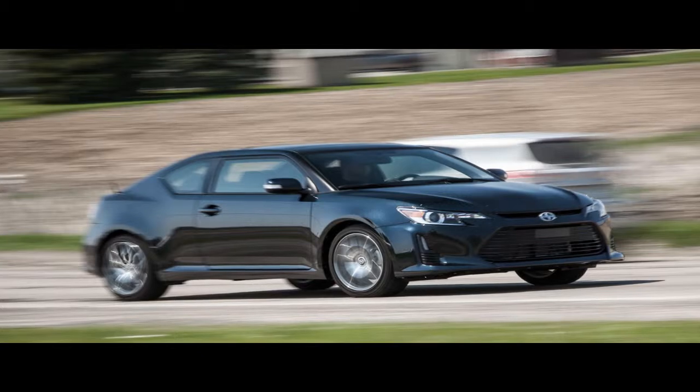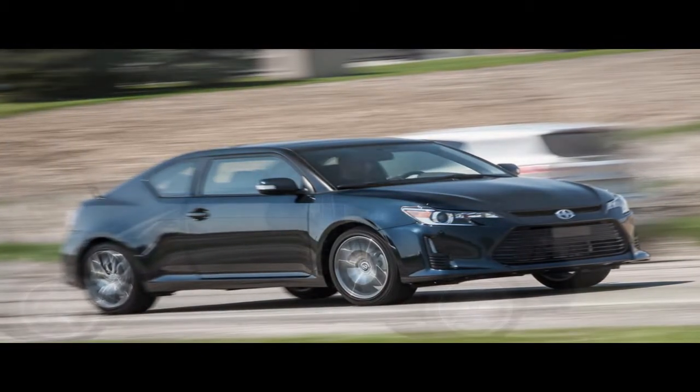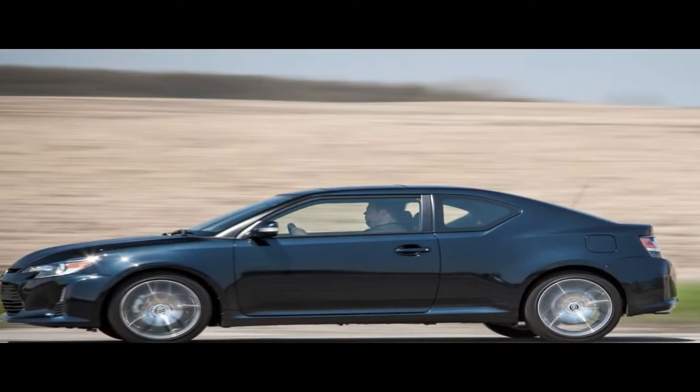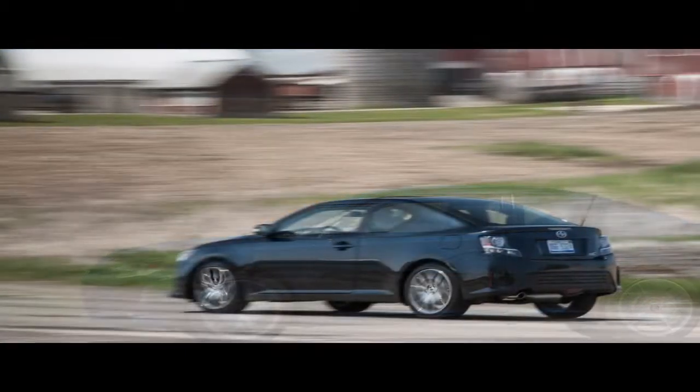The 7.0-inch touchscreen manages the audio system and phone connectivity, while the 4.2-inch color screen in the middle of the gauge cluster functions as an information display. Overall, the cabin is not a bad place to be. It's spacious enough for tall drivers, and adults can tolerate the rear seats for an hour or two, even if the designers seem to have tried a little too hard to make it look sinew-ful.